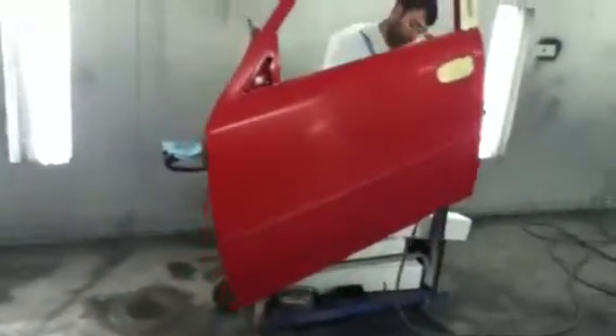Inside the booth, you got the door going black — couldn't find a black one, just got a red one. Fender going black, bumper going black — all new parts to make the car look clean. Stay tuned for the next video.